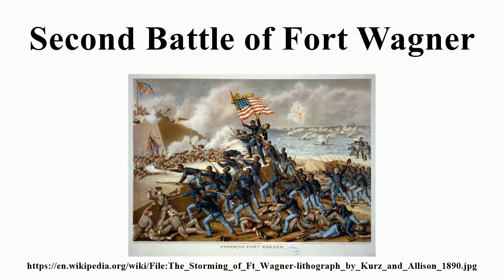As the Union assault continued to crumble due to lack of reinforcements from General Stevenson, Taliaferro was reinforced by the 32nd Georgia Infantry, which had been transported to the island by Brigadier General Johnson Hagood. The fresh troops swept over the bastion, killing and capturing the rest of the Union troops that remained.